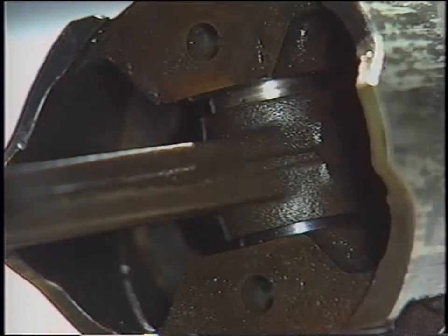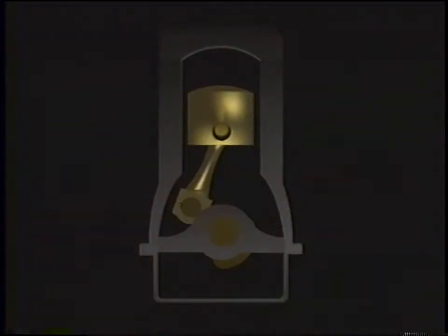Piston pin knock is most commonly heard with the engine warm at idle or in drive. The characteristic sound is a sharp rap or double knock that seems to increase under load. Like most noises that come from the cylinder block, piston pin knock usually results from a history of poor lubrication that's created excessive clearance — in this case, between the piston pin and piston.